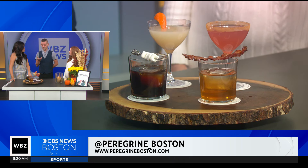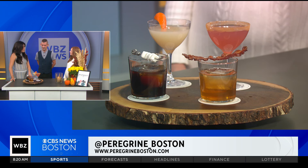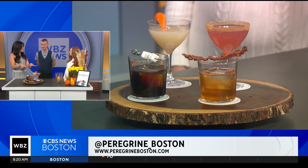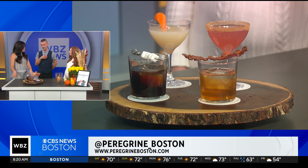Pumpkin spice might make it onto the menu at some point. Apple and cinnamon is always a good flavor. With nutmeg, you could also do that as a rim too. And all of these — are they available at the Peregrine at the Whitney? Yes, they're available. We have them on a Fall Fest menu currently, but as long as we've got all the ingredients in, we can make it year-round.